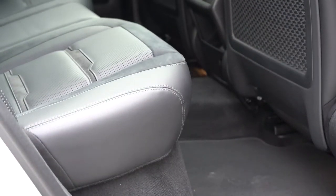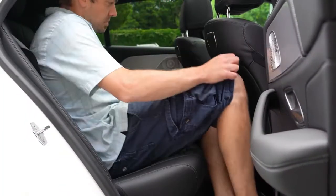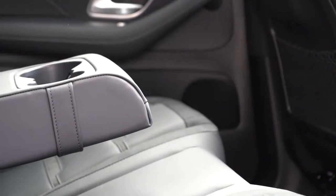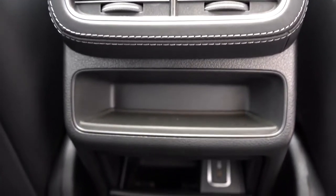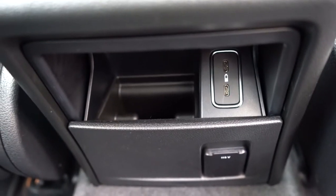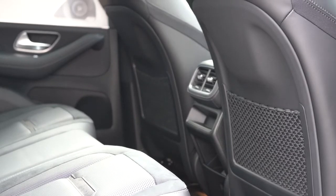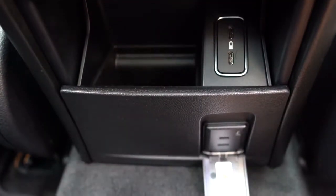Rear legroom numbers haven't been published yet, but at an even six feet tall I fit perfectly fine back there. Rear passengers also get a center armrest with cupholders, rear ventilation, AMG floor mats, heated second row seats available for $580, charging ports, and storage below the rear climate control. Optional four-zone climate control is available for $860 so both rear passengers can set their own temperatures, and there's also a 115-volt power outlet back there — great for tools or electronics.